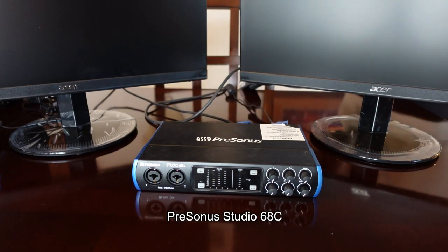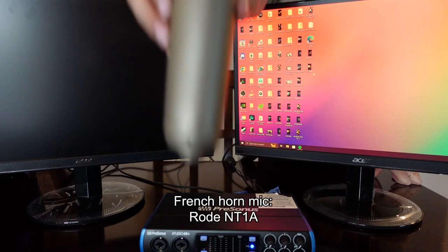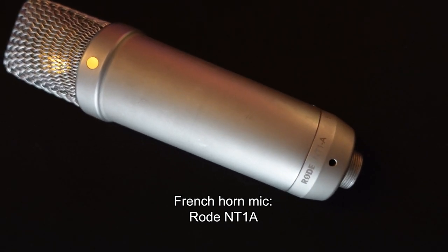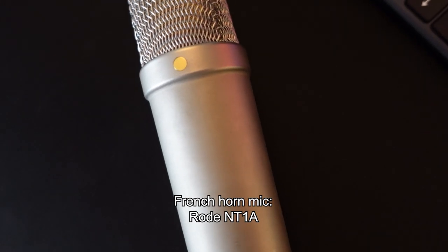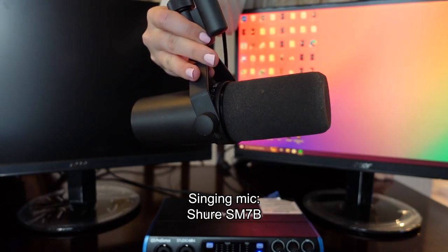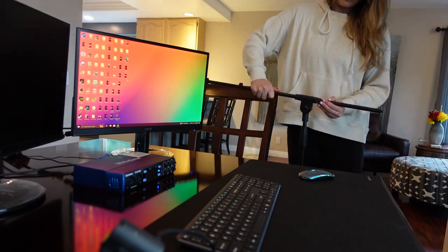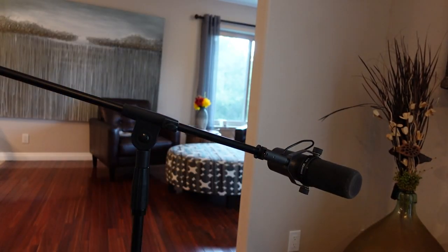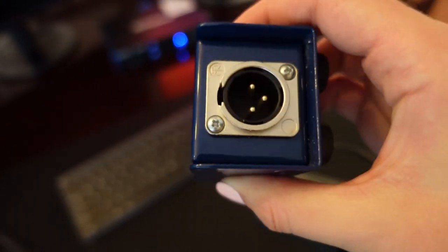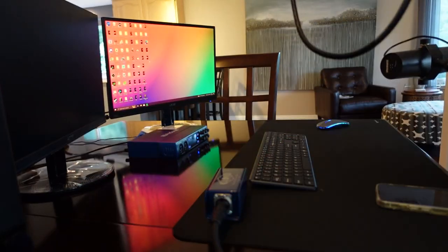Now we're getting into the good stuff. This is my interface — it's the PreSonus Studio 68C. If you don't know what an interface is, it basically ports your microphone signal into the computer. I have two microphones: I use one for French horn and one for singing. For French horn it's the Rode NT1A — I find that recording brass instruments sounds a lot better with a large diaphragm condenser microphone. For singing and looping on Twitch, I use the Shure SM7B. It's so dirty, but it works really well. I absolutely have to use a cloud lifter with the Shure mic — it plugs into both the microphone and the interface and turns up the gain without distorting it. The Shure mic is just super quiet, so I have to have this thing.